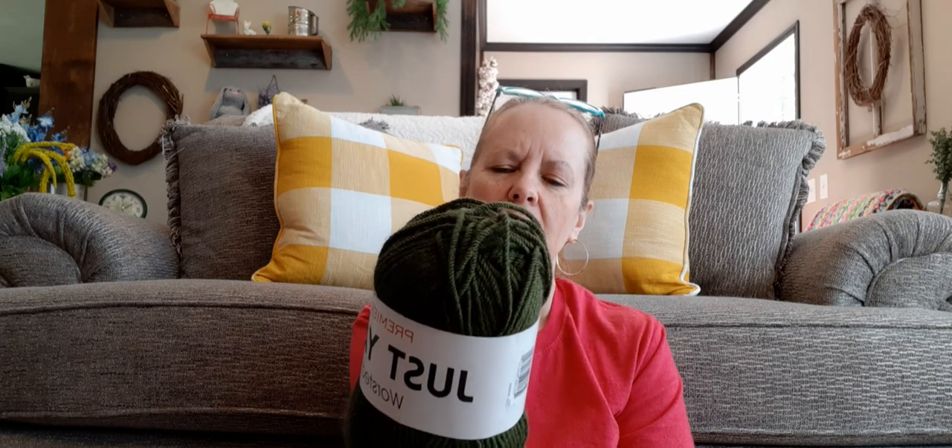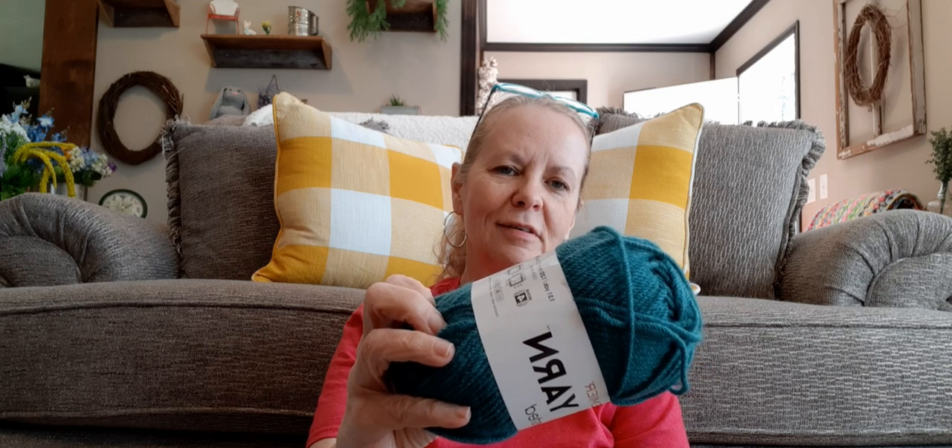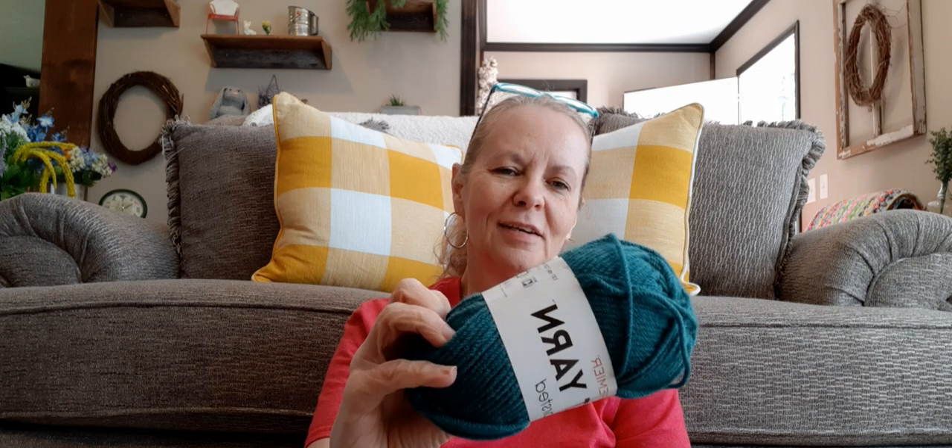Then they had the Premier Just Yarn worsted weight, medium weight four, 131 yards, 60 gram, calls for a 5.5 millimeter hook and five millimeter knitting needles. The colorway pine green is really pretty — they had two and I got both. I'm anxious to try it, I haven't tried their worsted weight yarn yet. And I got one of the bright teal — they only had one. That's what I got from the Dollar Tree.